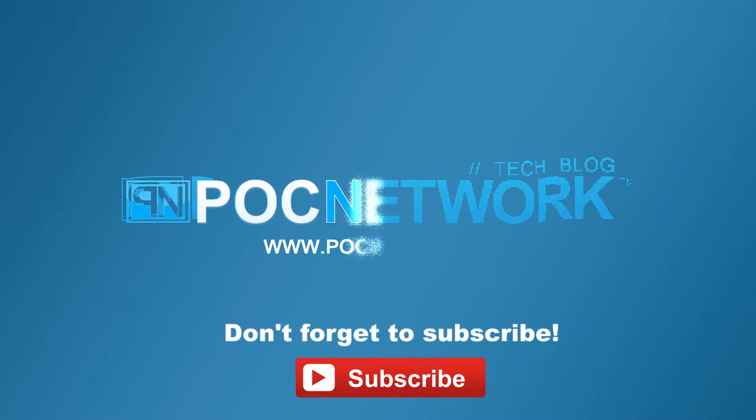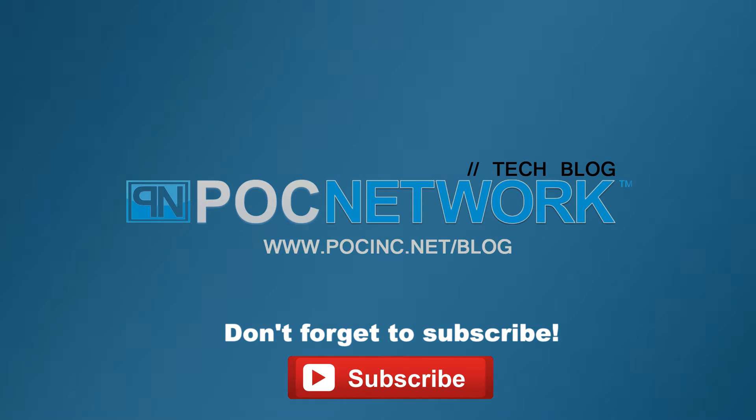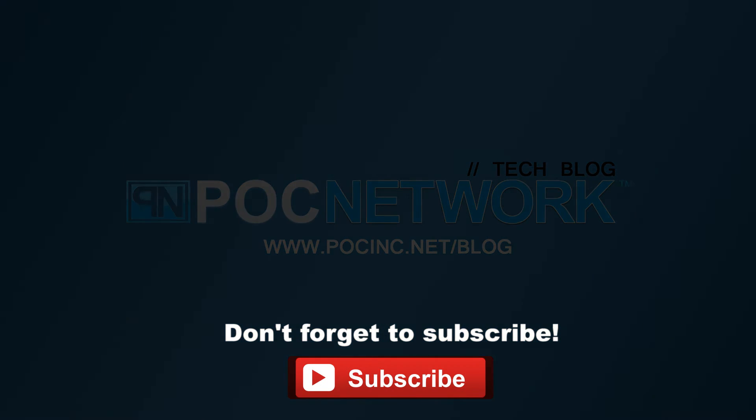That's the CoDrone by RoboLink. Thank you so much, Hansel. If you want to stay on top of all the latest gadgets we cover, remember to subscribe — there are lots of videos, interviews, and previews, so click that subscription button.